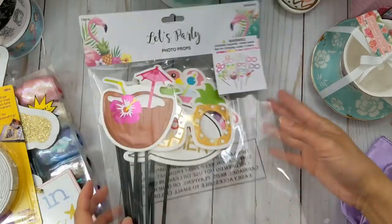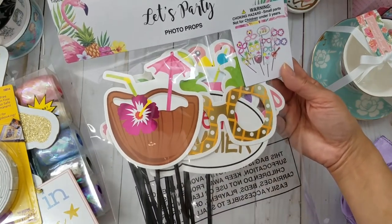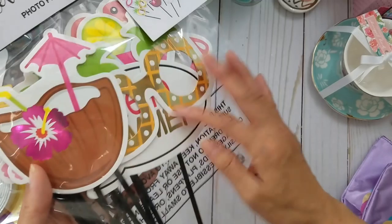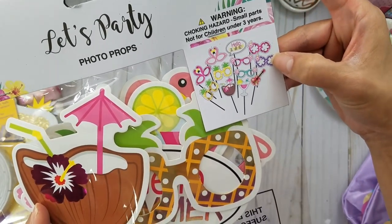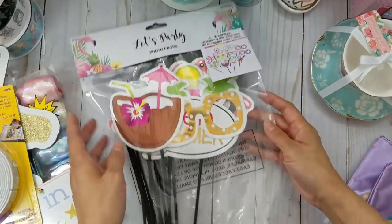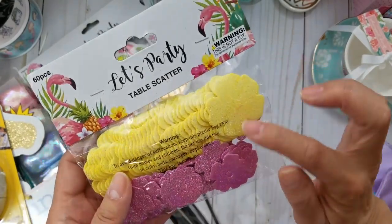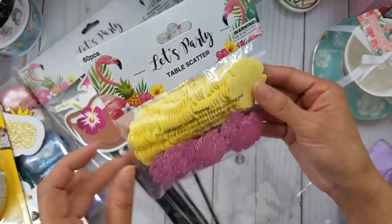Lastly in the summer party section I saw these photo props and I just think they're so cute — how fun would those be at a party? You get two flamingos, two pineapples, two sunglasses, a Hawaiian flower — plumeria maybe — cocktails, and a guitar. Then they had these table scatters and I just love the colors. I think these would be really cute layered with a bling in the middle.